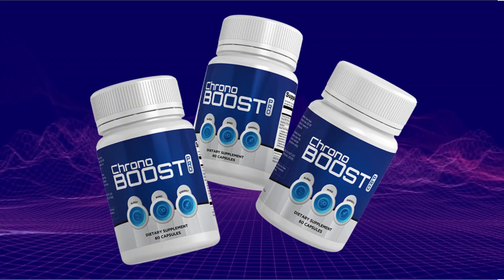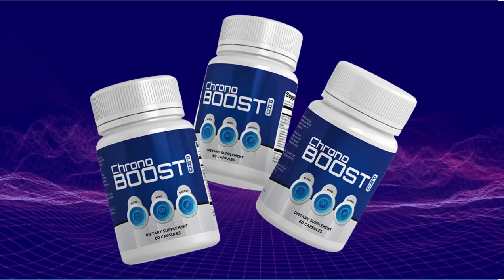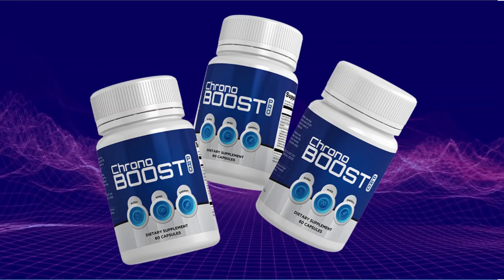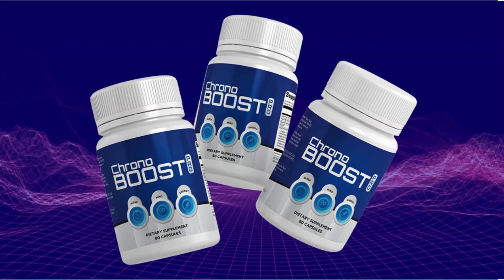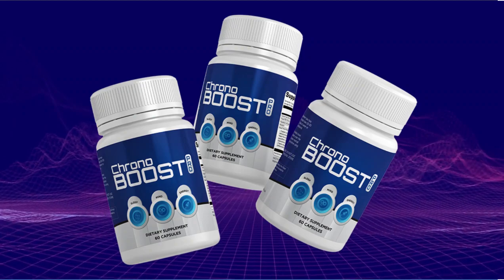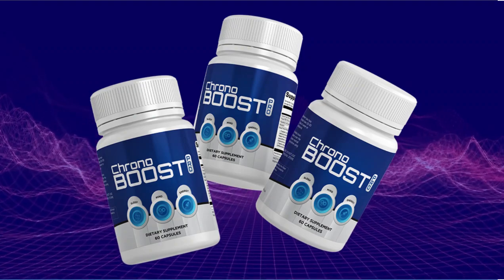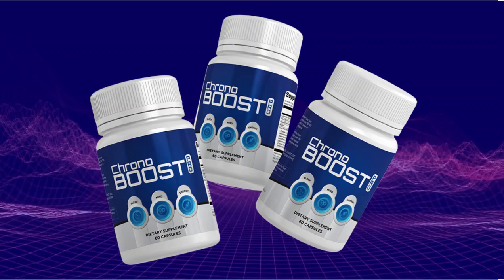All ingredients are carefully handled according to the USDA National Organic Program in an FDA-registered and inspected facility. There's something really important about this product that you need to know before buying it: you can actually test Chronobust for 60 days, and if you don't see results or don't like it for any reason, they will give you your money back.